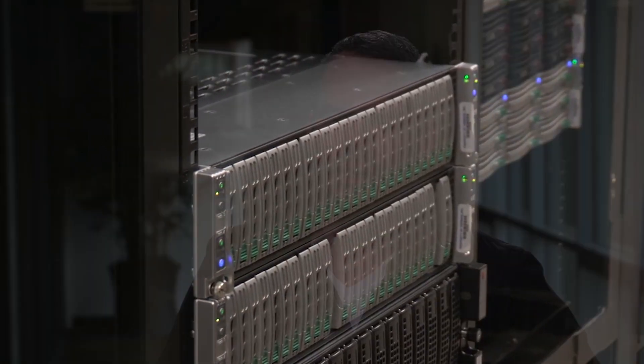Through network virtualization, our customers can use the infrastructure — such as networking and security — in the applications as a pool of resources. This gives them the ability to roll out new things very quickly and grow and sustain things that they already have in place.